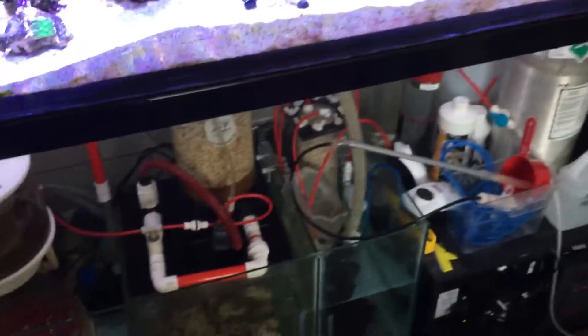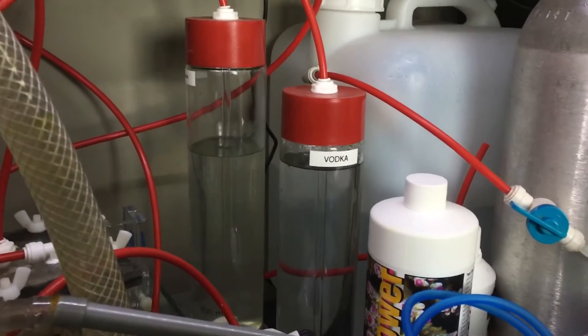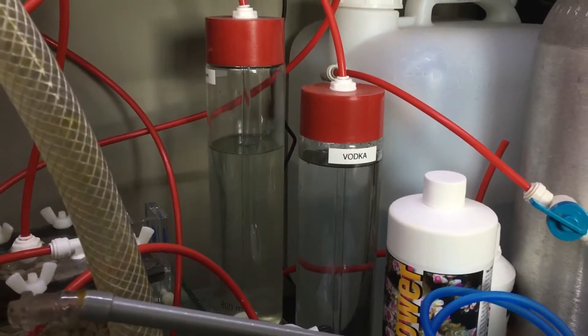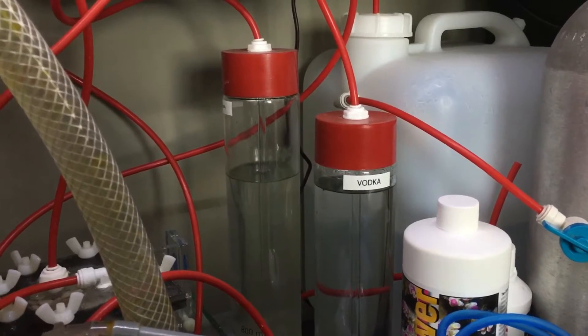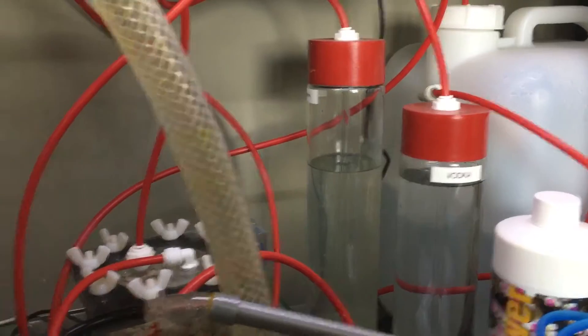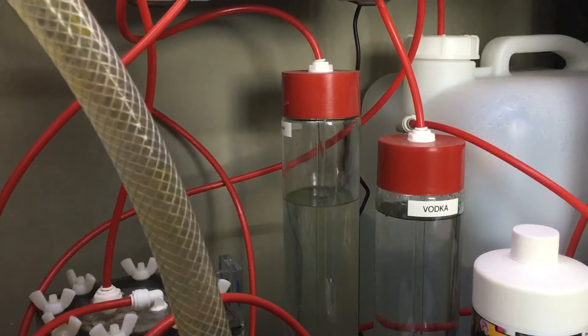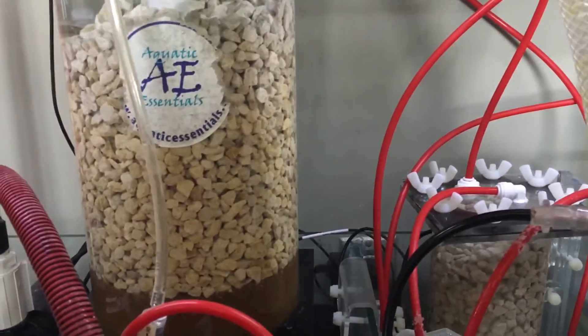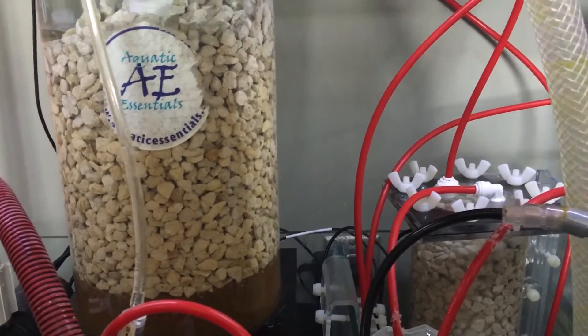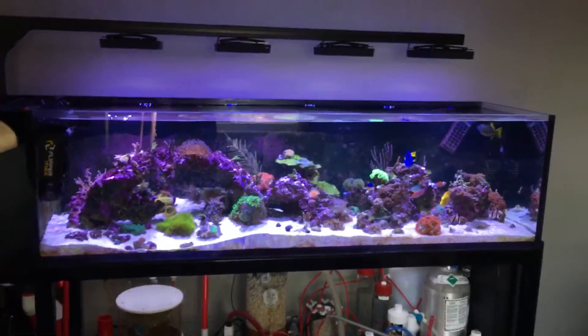The other thing that's been keeping pH low, I think, is the vodka dosing. I was dosing up to 6ml but I cut it way back since I saw those orange blotches on the yellow tang — I'm only at 1.8ml a day right now. Also, with the calcium reactor my tank is using a lot more alkalinity, so I'm dosing around 26 to 30ml of alk at night, and that's been keeping it almost rock solid within about 0.2. I've been slowly tweaking it but it's almost there — the tank is becoming more stable again.